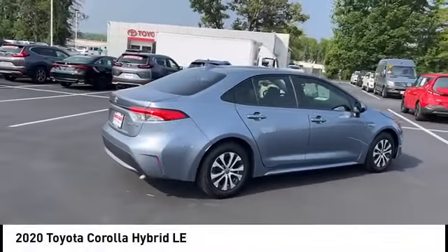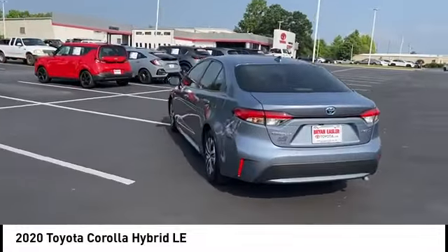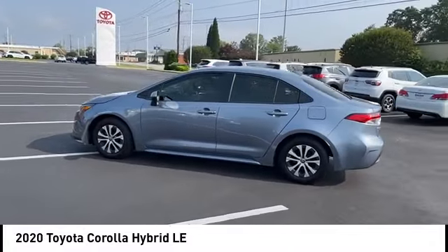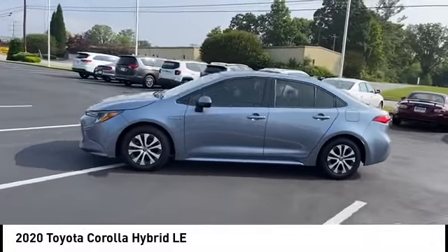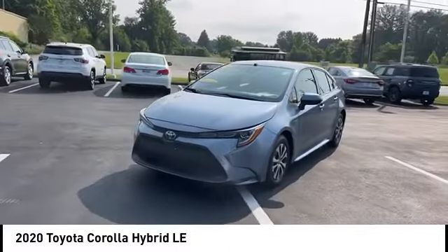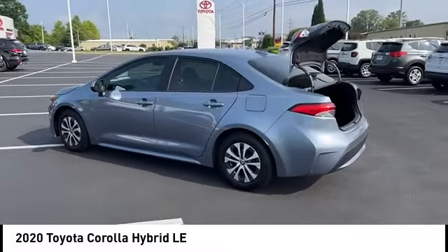Stop by and take a look at the 2020 Corolla Hybrid. The Toyota Corolla Hybrid provides exactly what you're looking for in a functional yet efficient vehicle — an abundance of new technology features, a stylish exterior design, and an extremely quiet ride will provide a relaxing driving experience.